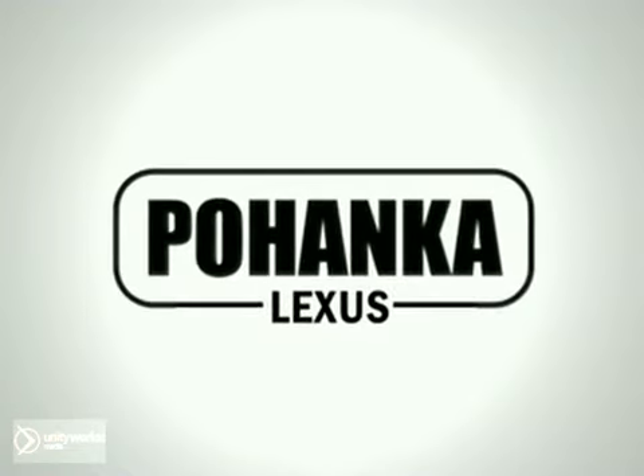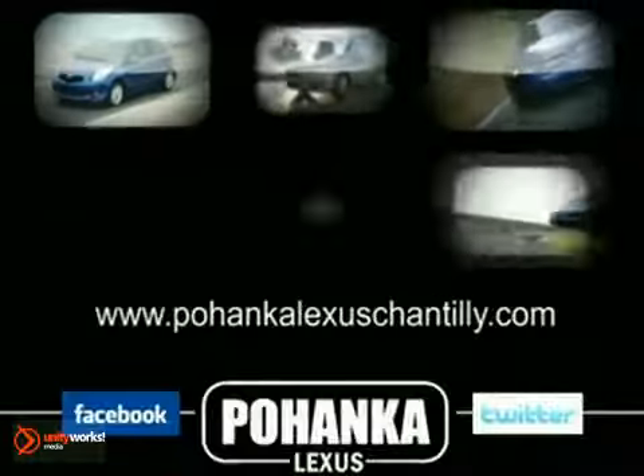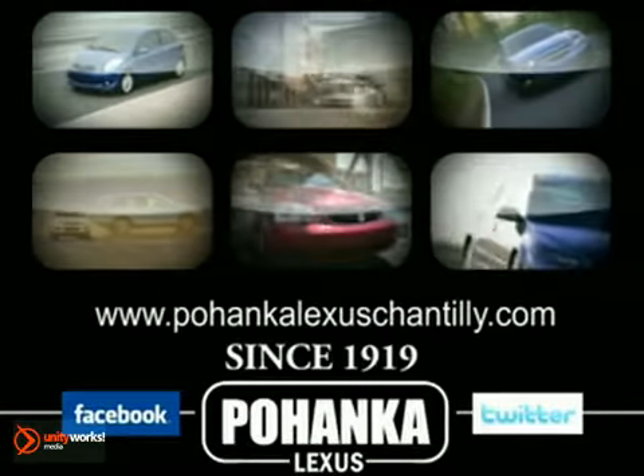Welcome to Pohanka Lexus of Chantilly, a great place to buy a car. We're a member of the Pohanka Auto Group, serving residents of Northern Virginia and D.C. since 1919.